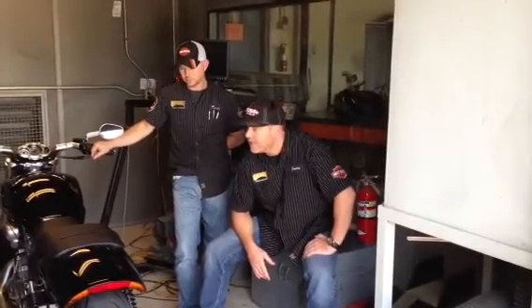Hey, this is Jason Ray, the parts manager at Gateway Harley-Davidson. We just wanted to start our video blog on our 2013 V-Rod Muscle. It's a bike that we're doing a turbo system on from Tras Turbo, and we'll keep you informed as we go.